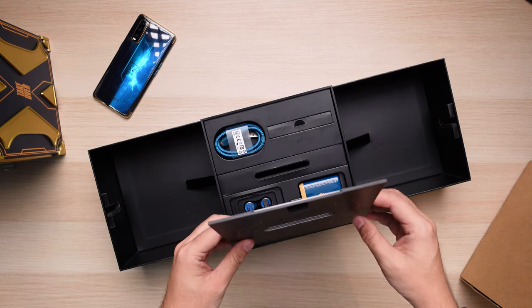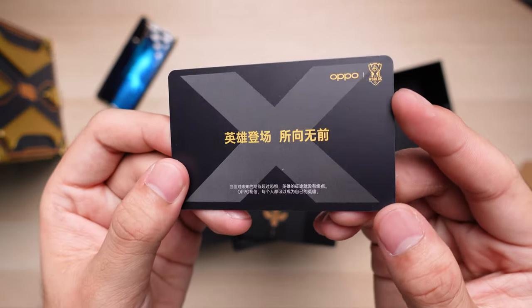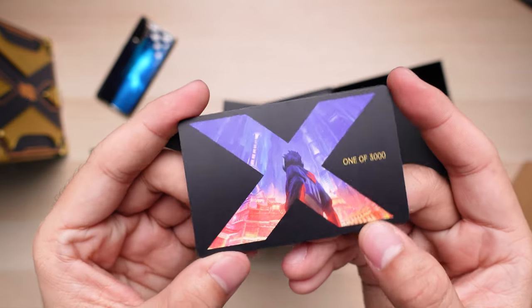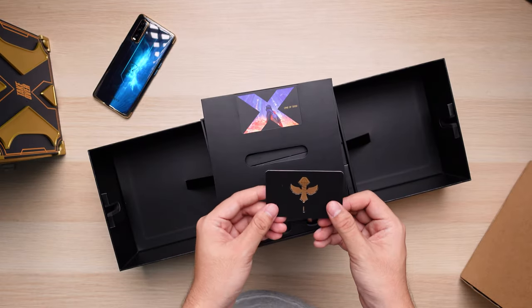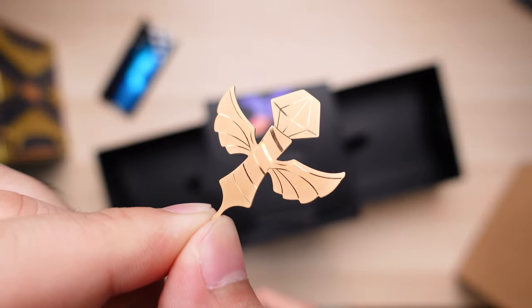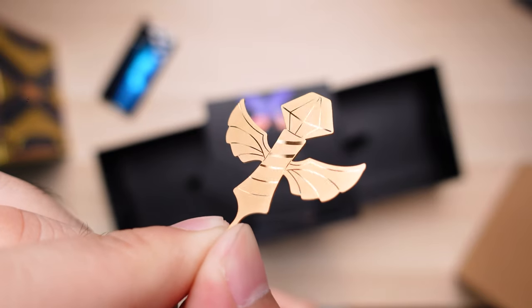Lifting this plate up and flipping it around reveals a couple of items inside. First, we have a collector's card, representing that this is one of the 3000 packages available — very exclusive. And on the bottom, we can see the SIM eject tool designed after a vision ward from the game. This thing is surprisingly sturdy for a SIM tool, and a very nice idea from Oppo. I really liked it when the brand really goes all out with a special edition phone.